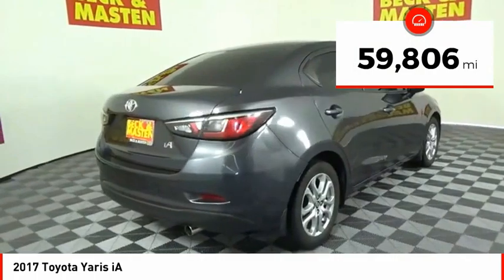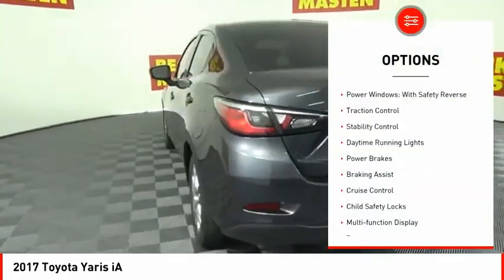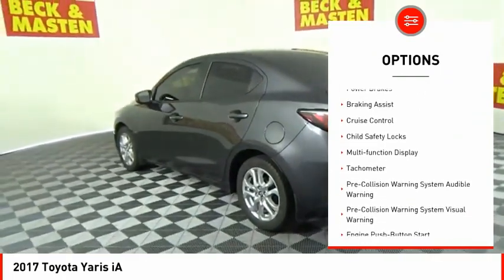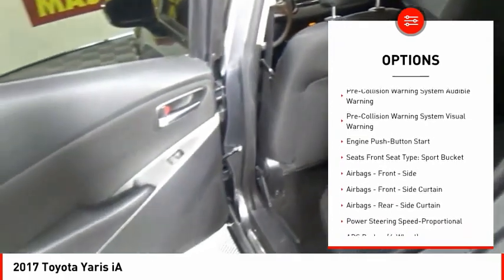This vehicle has less than 60,000 miles. Here are some of this vehicle's great options: power windows with safety reverse, traction control, stability control, daytime running lights, power brakes, and braking assist.